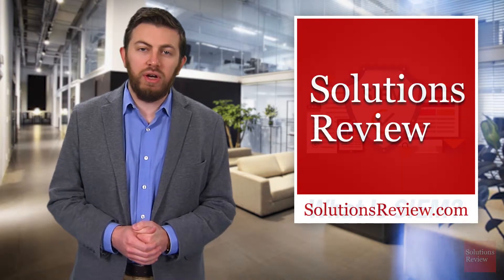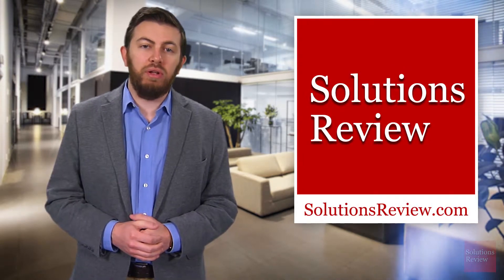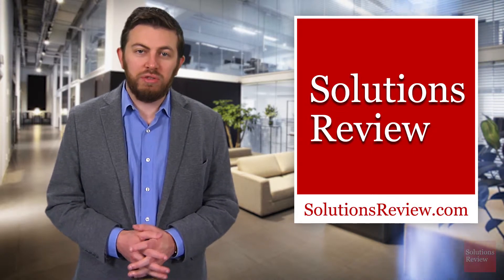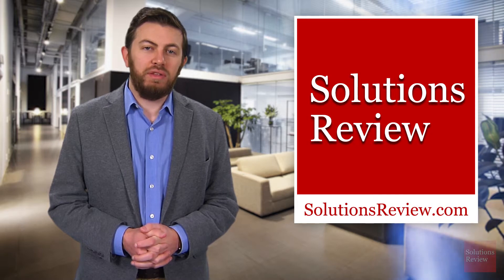For more information about SIEM, cybersecurity news, or our comprehensive buyer's guides, be sure to visit SolutionsReview.com — links are in the description below. And be sure to join us next time when we explore the evolution of SIEM. For Solutions Review, I'm Jonathan Paula. Thanks for watching.